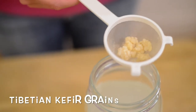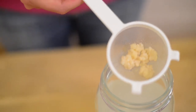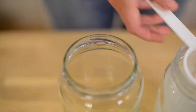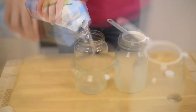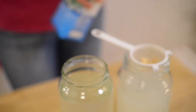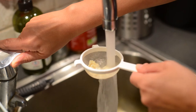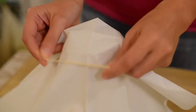These are sometimes called Tibetan kefir grains — it doesn't matter what the name is; normally they're used for milk kefir. Now I take another clean jar, pour coconut water into it, and rinse the grains under water before dropping them into the coconut water.